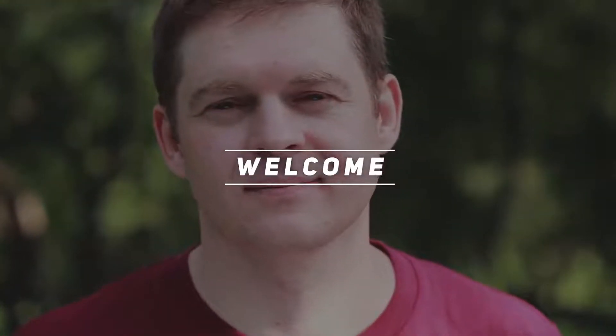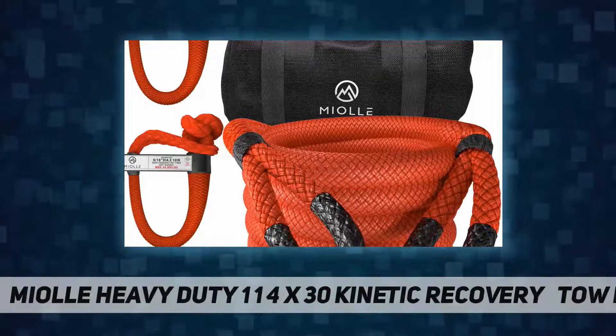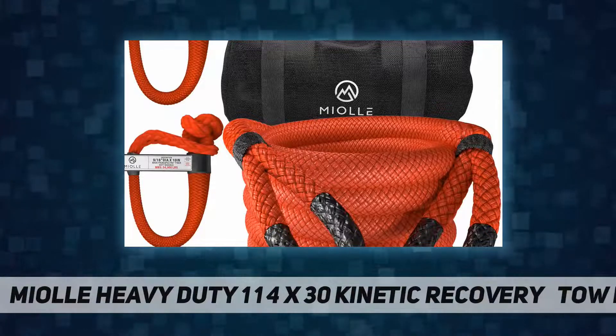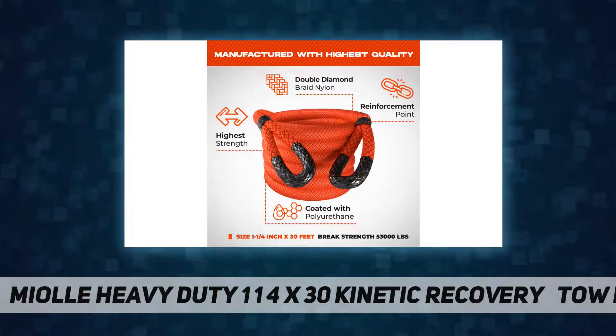Hey, welcome back to my channel. Mial heavy-duty 1¼ inches by 30 feet kinetic recovery and tow rope. Tired of the low-quality and overpriced off-road gear? We are.